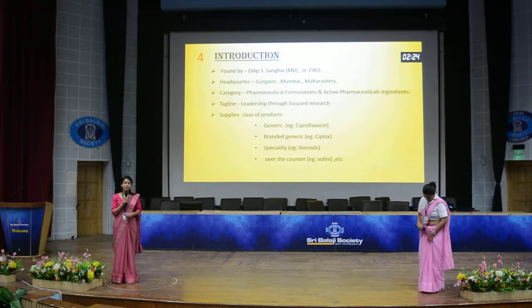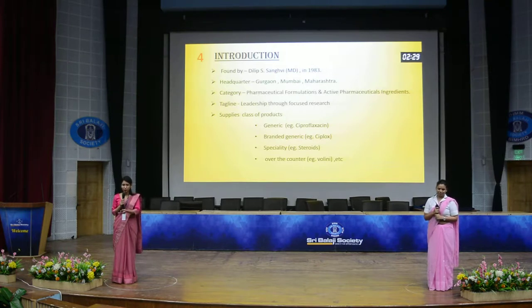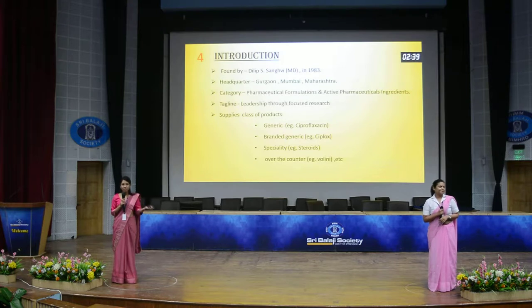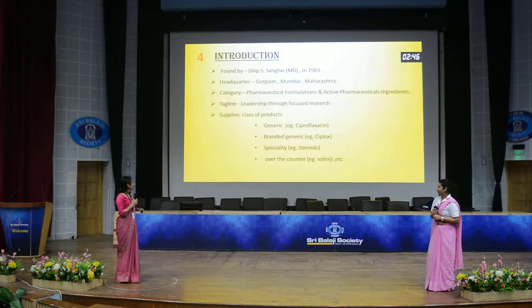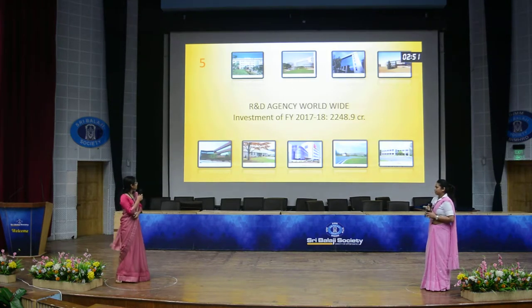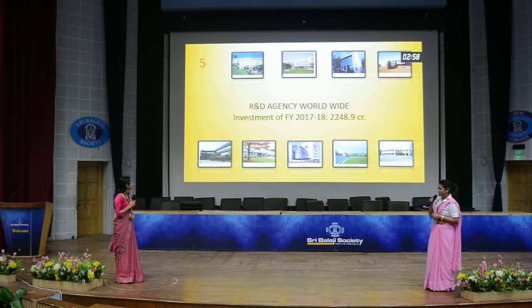Over-the-counter products are already so marketed and so famous that people don't need to go to a doctor. For example, Crocin — people know that Crocin is a good medicine and mostly they prefer it without consulting a doctor. The example provided here is Waluni for pain relief. The R&D investment made by the company is 22 for 8.0 crore.